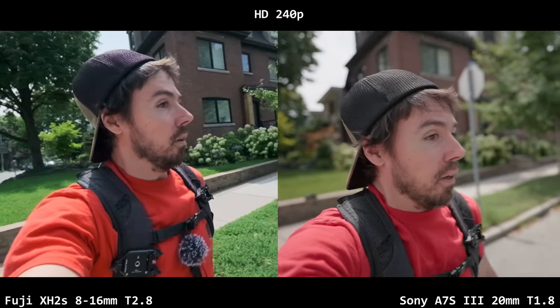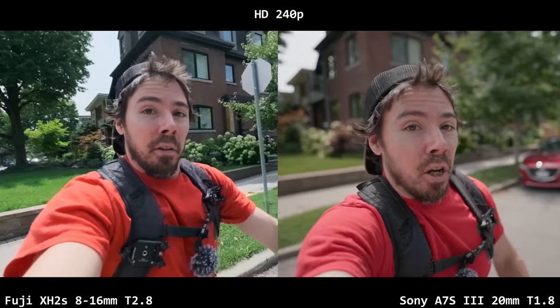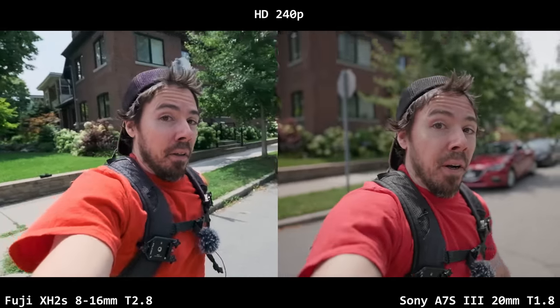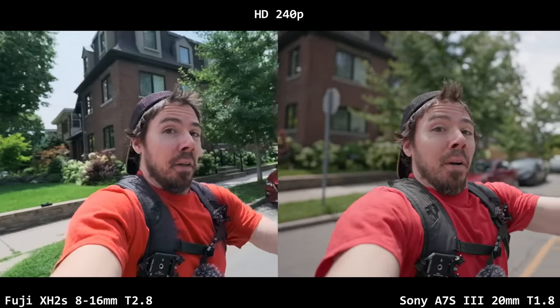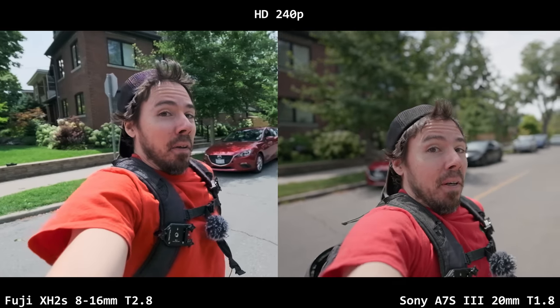When it comes to Fuji's absolutely abysmal 240 frames per second — that's a deal-breaking flaw. I can't believe it's so much worse than the XT4 was. It's absolutely crumbled to the A7S III, which is not very good either. It's really bad, super noisy. I don't understand how it's worse than the XT4. That's a deal-breaker — I spent $3,000.